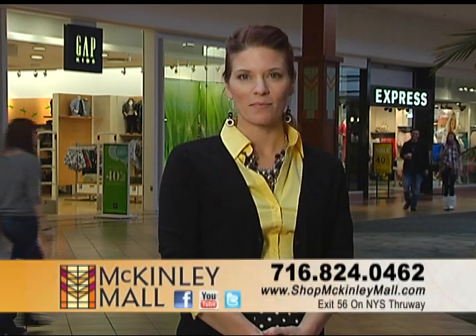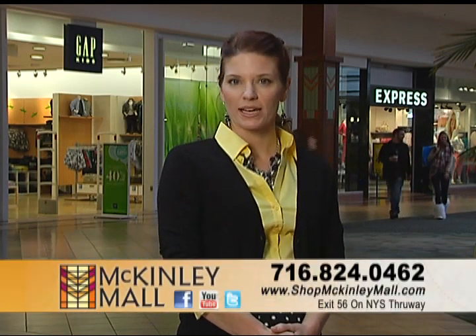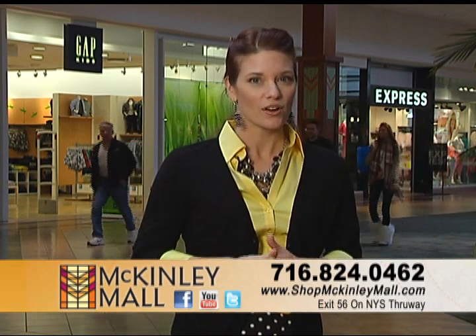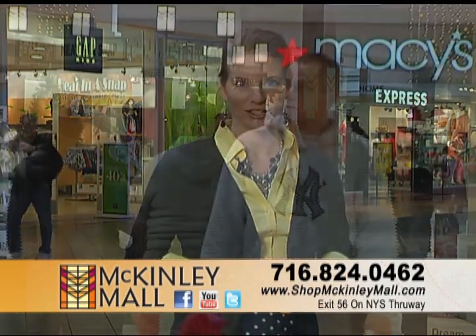Hello, and welcome to the McKinley Mall. If you're looking to lease space, we're here to demonstrate why McKinley Mall offers you the best option for your new business or planned expansion.